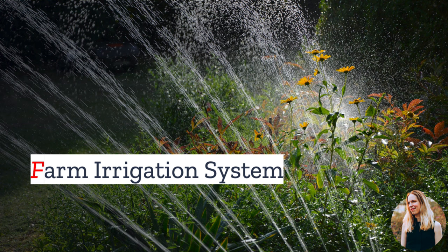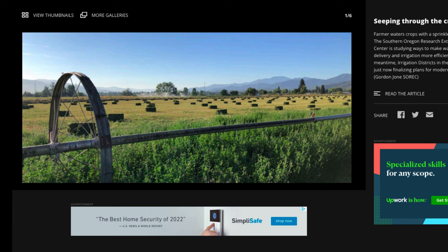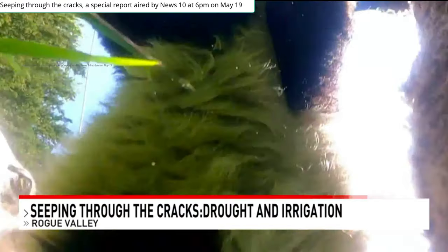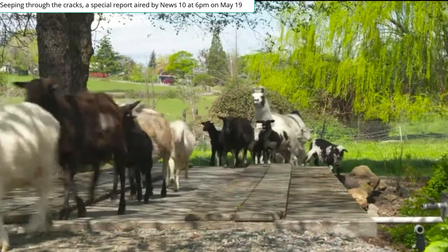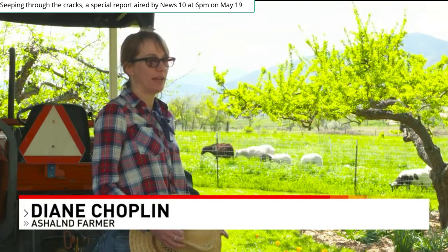Almost all agriculture in the United States relies on some kind of farm irrigation system, which is a method of applying water to crops to supplement whatever rainfall there is. When you think of irrigation systems, you may imagine an individual water distribution system installed by an individual farmer. And yes, farmers do install irrigation systems on their land. But water also needs to get from reservoirs or streams to farmers like Diane, especially in more arid areas like central Oregon.